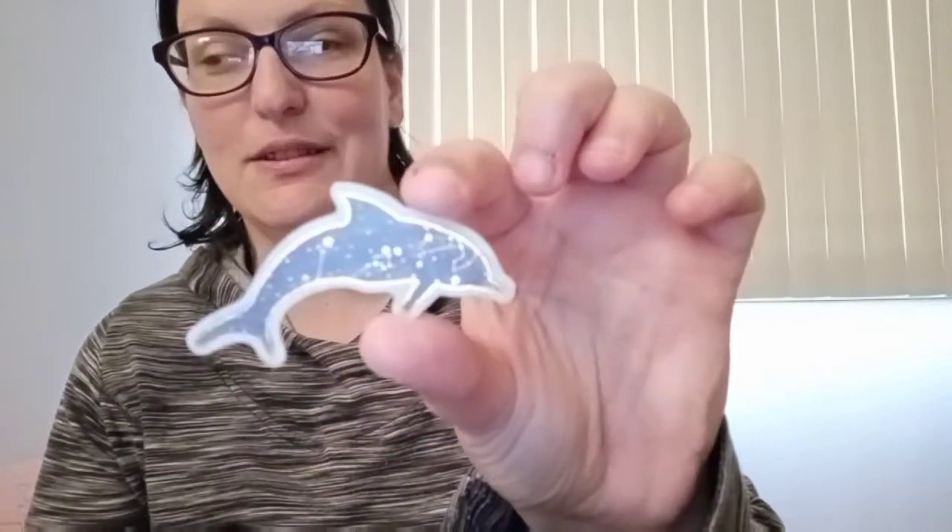Next up, we do have our I Smell Books pin — our logo pin. We also have two stickers this time: our I Smell Books logo sticker that says Open, Sniff, Read, Repeat. And then we also have our little dolphin-themed sticker.